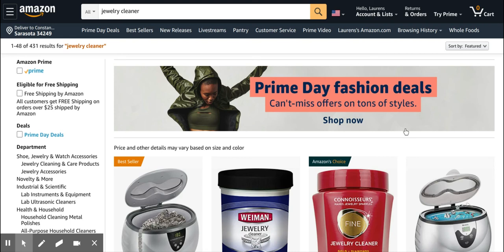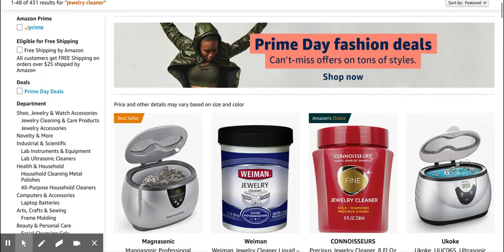We're looking at another trend that has been identified by Firstpack, and the trend is jewelry cleaner. We all know that it's really important to keep your jewelry clean, so this is why there are machines on the market.